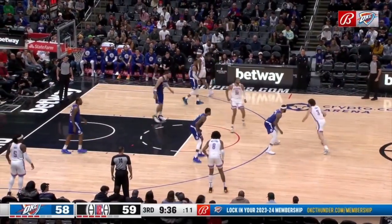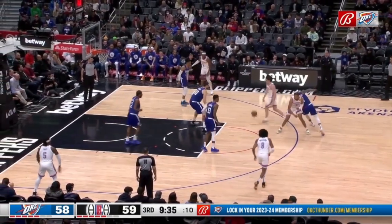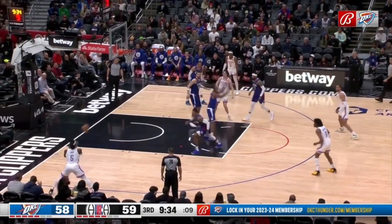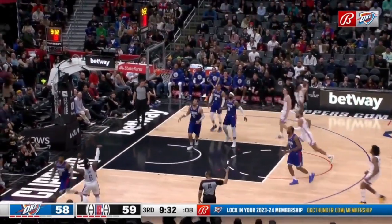Giddey is another extremely high-IQ passer, and as he comes off to his dominant right hand, Kawhi is so out of position that it makes it easy for Giddey to whip the ball to the corner for the wide open Ludort deep ball.